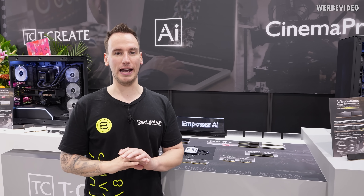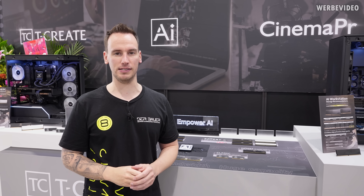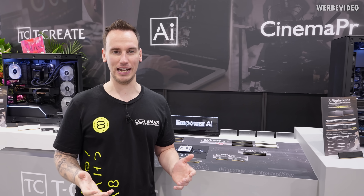Hi and welcome back to another video here from Computex. Today we are going to cover the Team Group booth. I was trying to hide from this topic but we didn't manage to do so. So today we will have to talk about AI, at least some products that are named after AI.